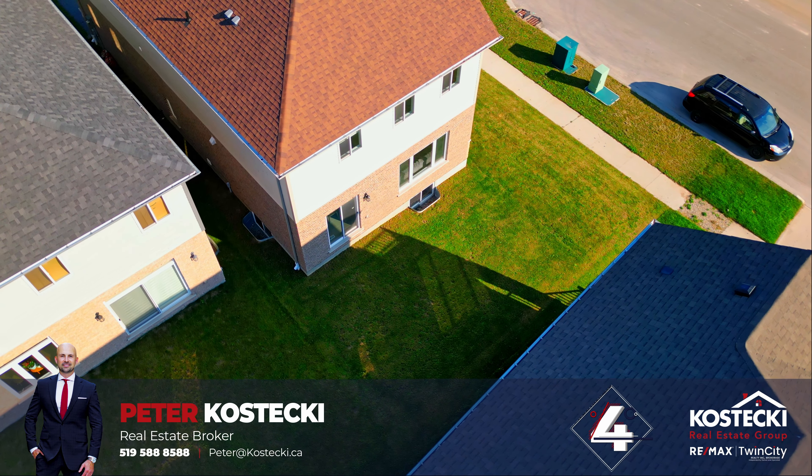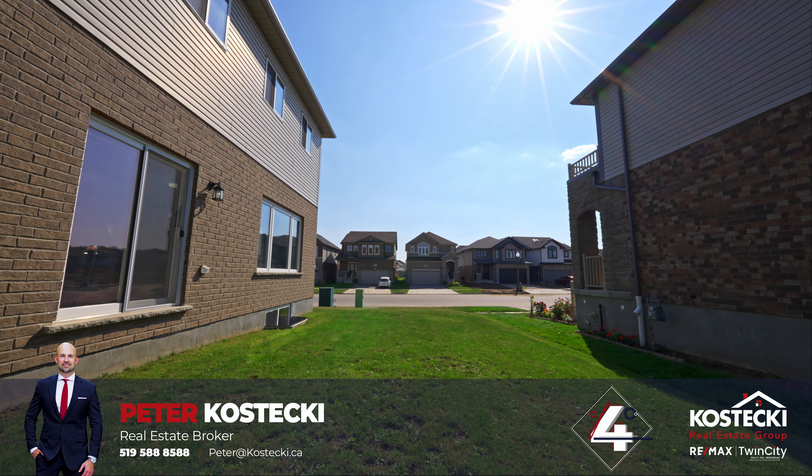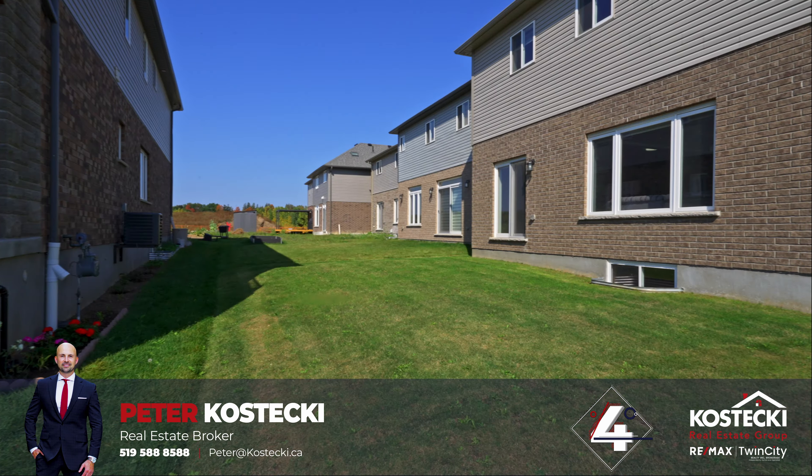Number 4: The backyard. Step outside and soak up the sunshine. This space is all yours to use however you wish.